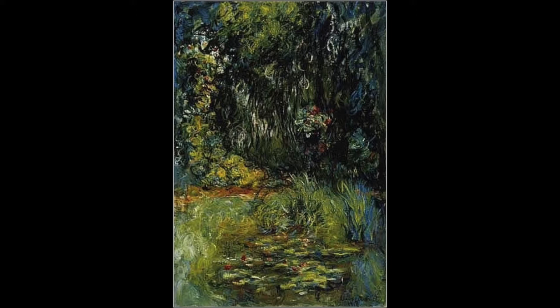Looking at this painting, you can clearly see the grasses that are growing on the edge of the pond, the surface of the water, and the trees up above. Even though it's kind of all similar colors, you can really tell by the texture what is what.